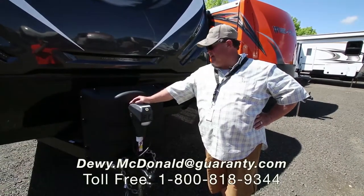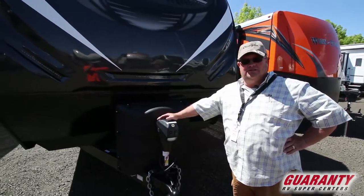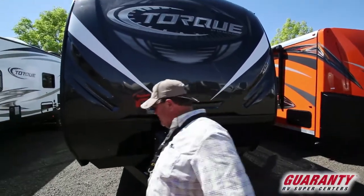Hey, I'm Dewey McDonald from Guaranty RV. I've got a nice 2018 Heartland Torque Model 32. Let's go take a peek at it.